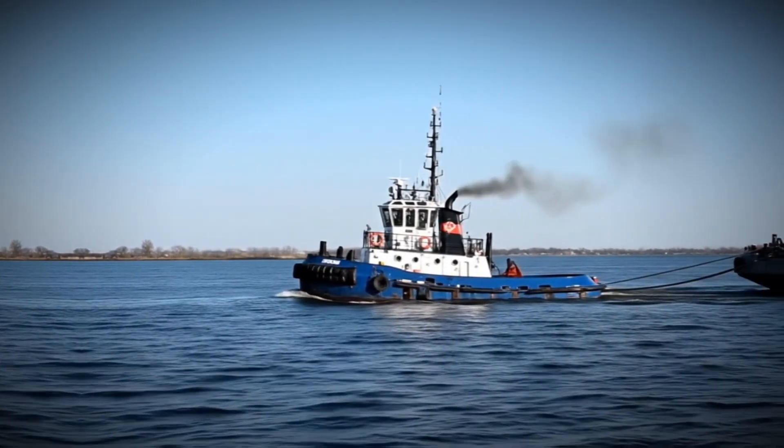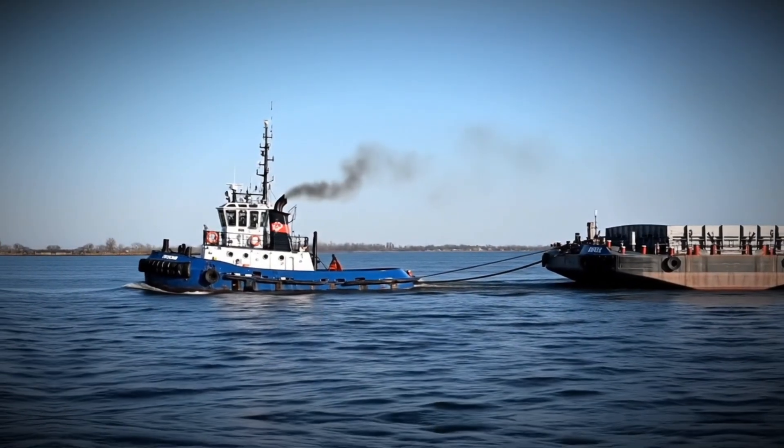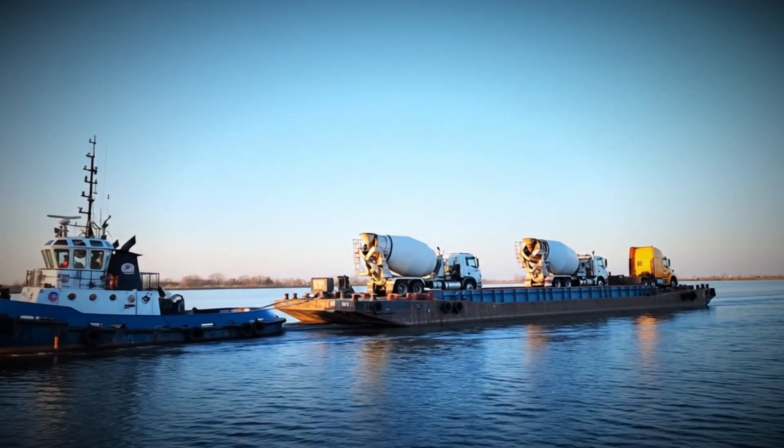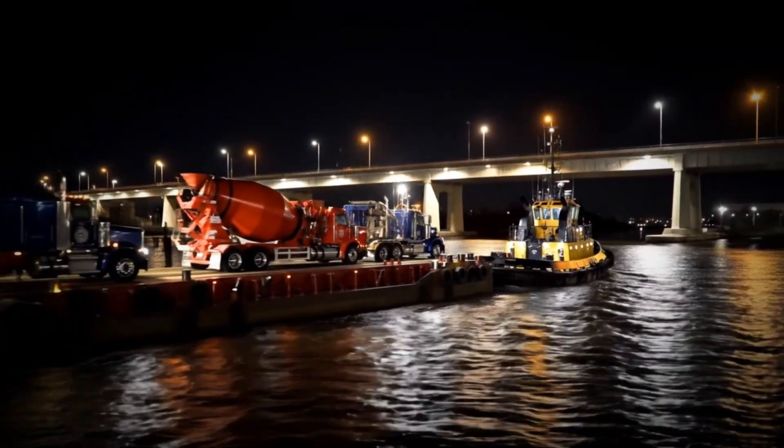Not all tugboats are the same. These hard-working vessels are the unsung heroes of maritime operations. Built for very specific missions, they work 24/7, rain or shine, in ports, rivers, and open seas.